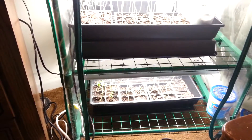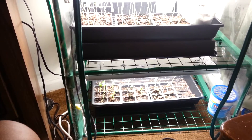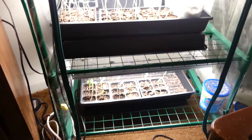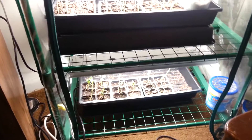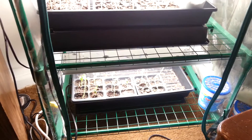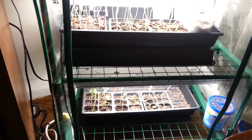Morning everybody, Saturday morning, May 16th. This is what I have left in the greenhouse. Don't plan on putting anything else in here, unless it's collard greens.